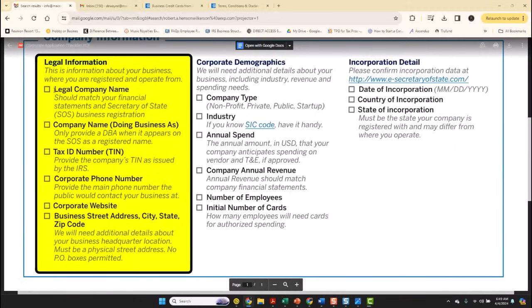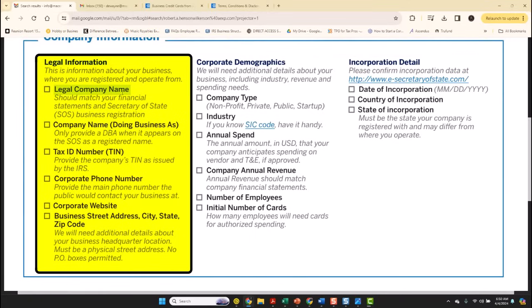The corporate card checklist is clear. Whenever you have a business, provide them the legal name of the company — that should match your business's financial statements and the secretary of state. Whenever you run a business and you do not have a proper bookkeeping system in place, you won't be able to provide financial statements. But whenever you provide those financial statements that match the name of the secretary of state, you have already checked one of the boxes.